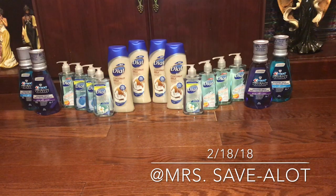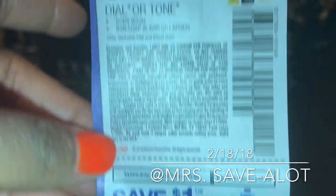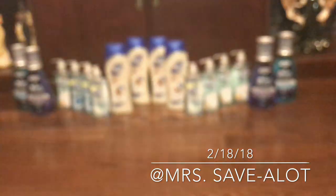This store was one that didn't allow it on the free item, which was no problem. The hand soap was $2.19 for two — buy one get one free — and I used two dollar-off coupons. This is what I used for the hand soap and this is what I used for the body wash, expires March 4th.